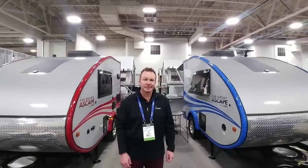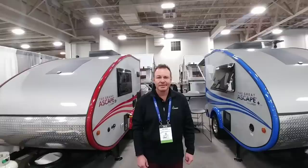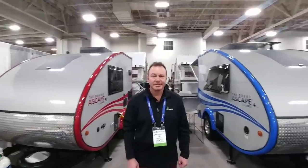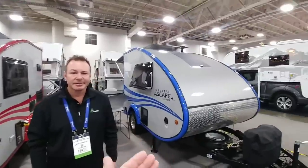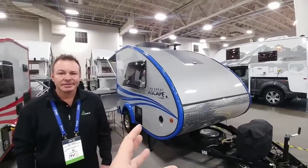We are now at the A-Liner booth here at RVX. This is a really cool trailer. I had to stop and video this simply because a lot of folks love these tiny, little, portable, compact trailers. I am here with Brett Randall, who is the CEO of the company. Hey Brett, how are you doing today? I'm doing great. Nice to meet you, and thanks for stopping by.